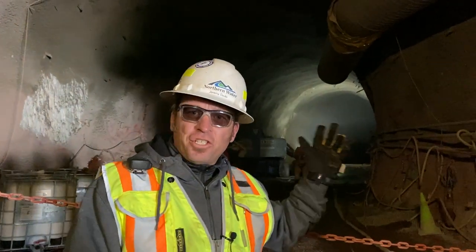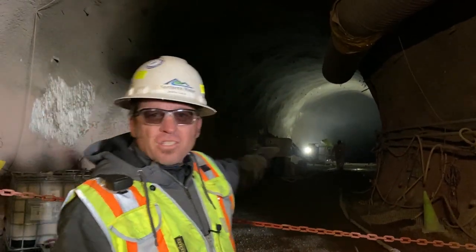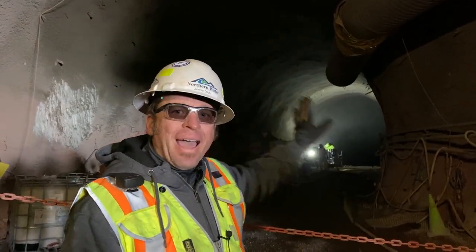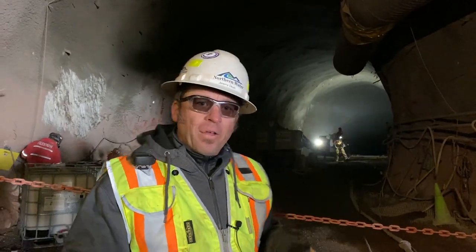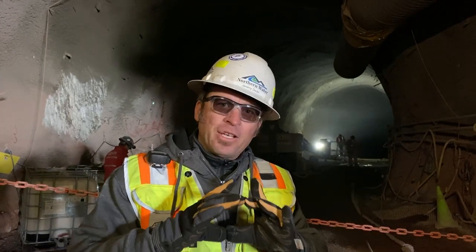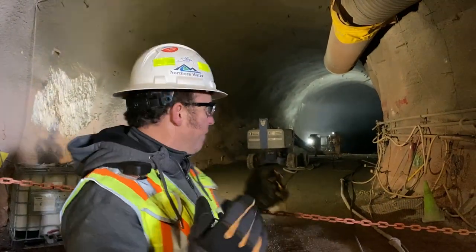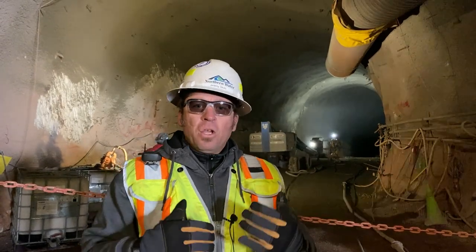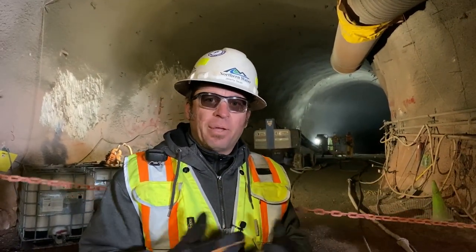We're about 250 feet back in the tunnel. They're actively shooting shotcrete, so as a safety measure we can't go past this red chain. The tunnel goes another 400-450 feet back to the back of the valve chamber — that's where the valving system for filling and draining the reservoir will sit. It's a bigger diameter tunnel than where we're standing, and beyond that — 715 feet back total — the tunnel is 11-foot diameter with our 72-inch pipe inside, solid concrete and grout around it, so there won't be personnel access. Personnel access on the downstream side allows operations and maintenance crews to get in, inspect the valves and pipe, do maintenance, and replace valves if necessary.